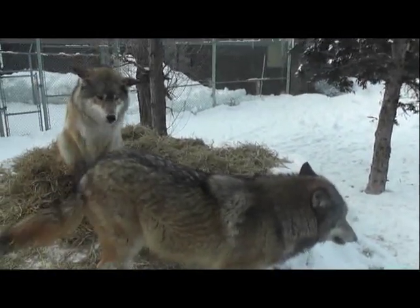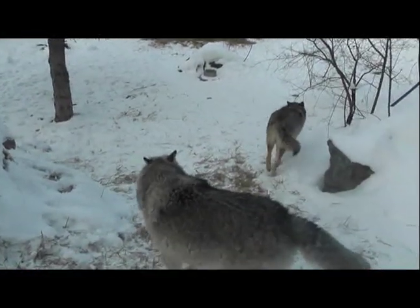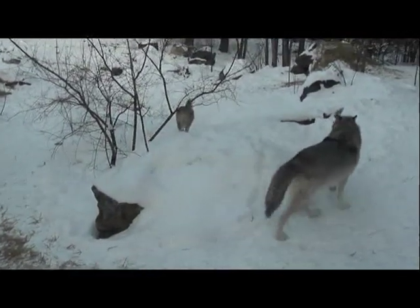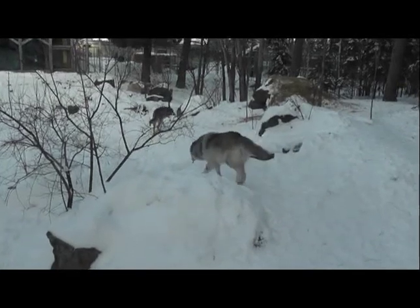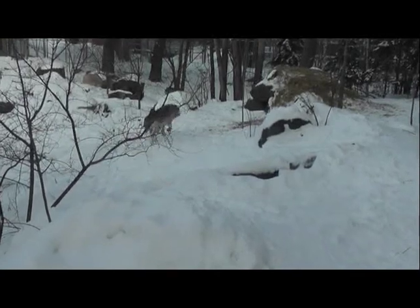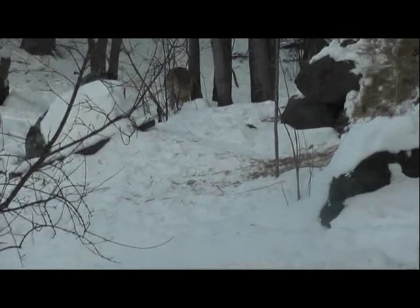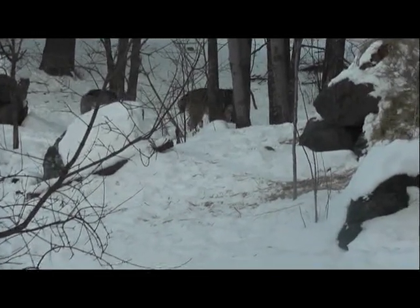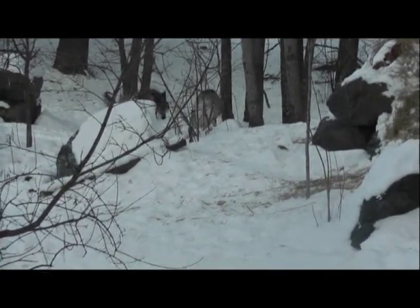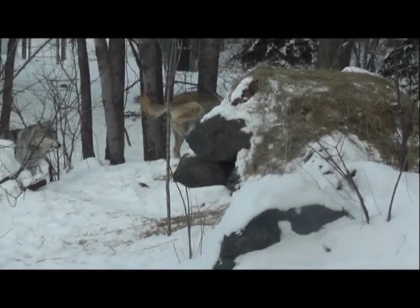You just saw Denali do a scoot on top of that straw. A scoot is different than a scrape — a scrape is when they scrape the ground after urinating to broadcast their scent. A scoot is when they drag their anal scent glands across an object, usually snow, sometimes grass, in this case straw. It can indicate a blocked scent gland or parasites, although we do regular fecal checks on these wolves and haven't recorded any parasites. It's something we'll document and track.